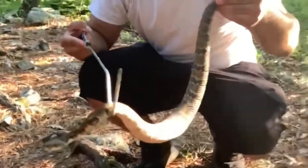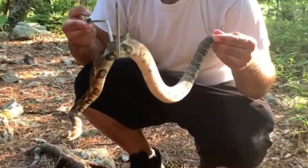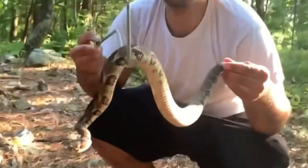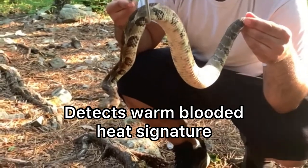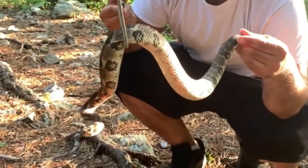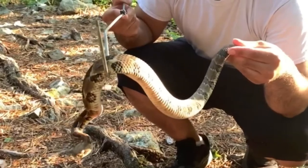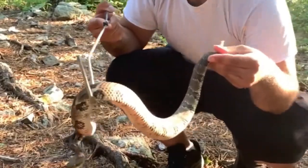Moving on to their sensory organs. Like all pit vipers, rattlesnakes possess the heat-sensing pits — this structure you can see here between the eyes and nose. This pit enables them to detect and locate prey based on the prey's thermal radiation signature. The pits detect thermal radiation from any warm-blooded animal, not just prey. This pit organ gives the rattlesnake an extreme advantage, especially while hunting at night.